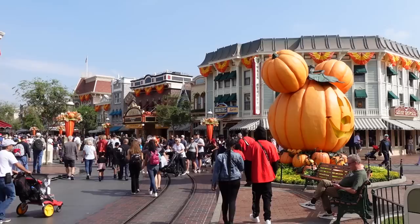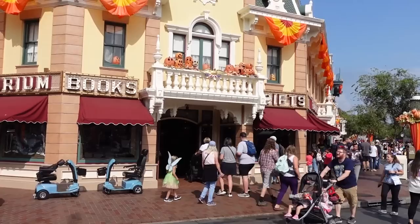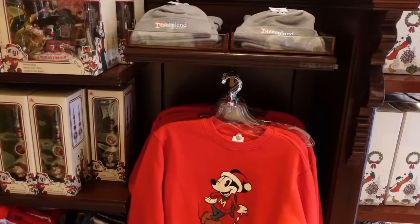It is a wonderful day here at Disneyland. Look at that giant Mickey pumpkin and all of the decorations — it looks fantastic. And yes, we are right next to the Emporium, so we are going to start right here.